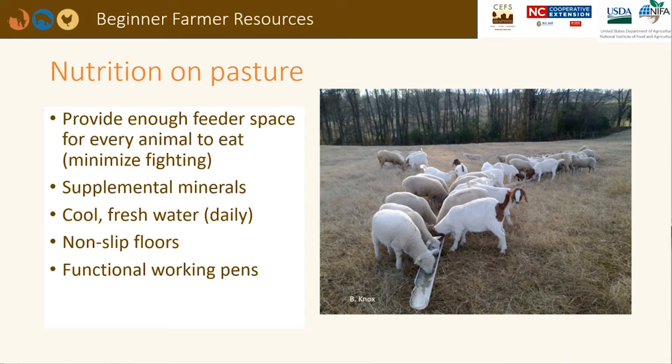If forage in the pasture cannot meet the nutritional requirements of the animals, supplemental feed and minerals may be necessary. There are many different feeders on the market, but you can also use a PVC pipe that has been cut in half. Make sure there is enough feeder space for all animals, as young, timid, or older animals might get pushed away. The feeder should be easily cleaned when animals poop in them. Raised feeders are also an option.